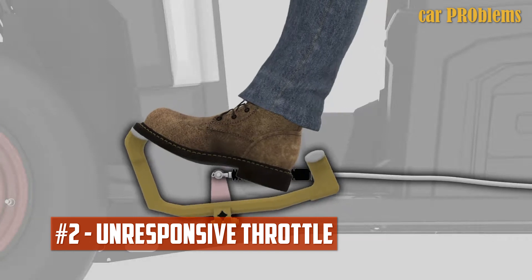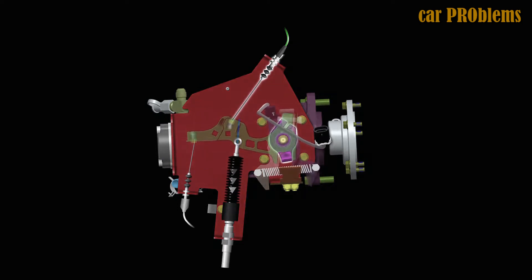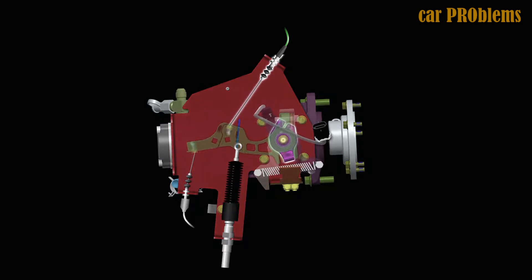Unresponsive throttle. For all cars to function properly, the fuel must be delivered to the cylinders in the proper amount. There is a good chance that there is a problem with the fuel pressure in your car engine if you notice any lags in your vehicle's acceleration.